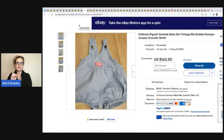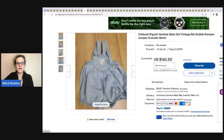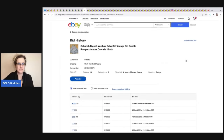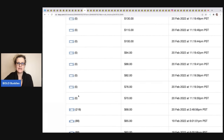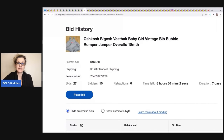These OshKosh B'Gosh items haven't sold yet — the buyer didn't pay and they've been relisted at $162.50. OshKosh was trending heavily a year or two ago, getting $200 to $300, but it's not trending as much now. What you're looking for is the vest back — that little upside-down triangle — which brings up the value. The bid history shows mostly zero-feedback bidders, so this may need to go to buy-it-now.